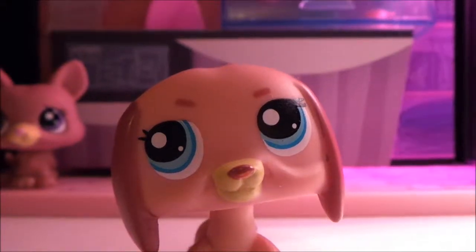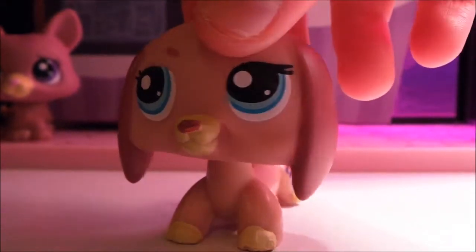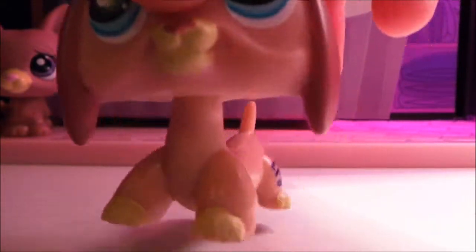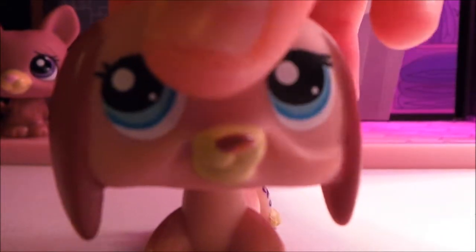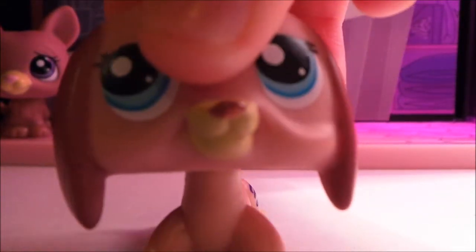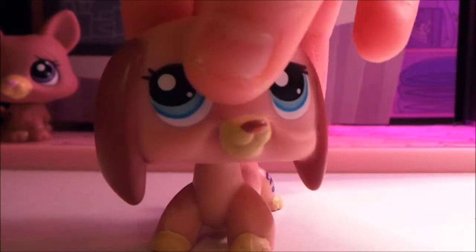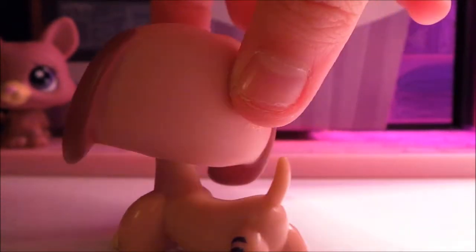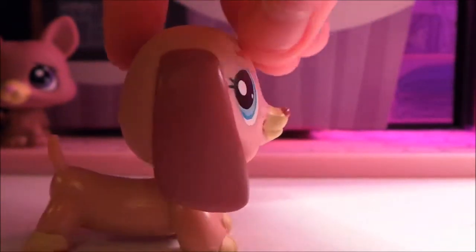The next pet is this pink dachshund — or dachshund, I'm not sure. Its nose is a little scraped and a little chipped, but that can always be easily fixed with dark pink nail polish. Overall it's in okay condition, except with some little plastic bits, but the seller said in the description that it came like this in the packaging.